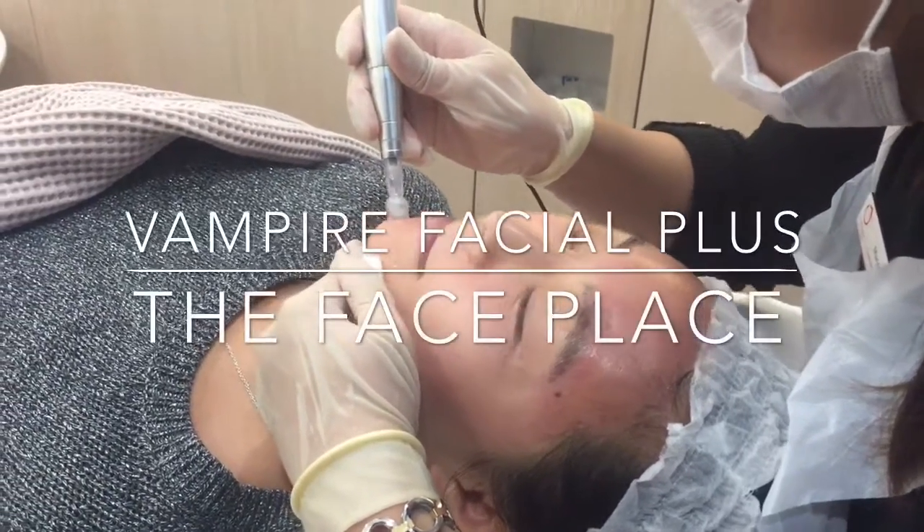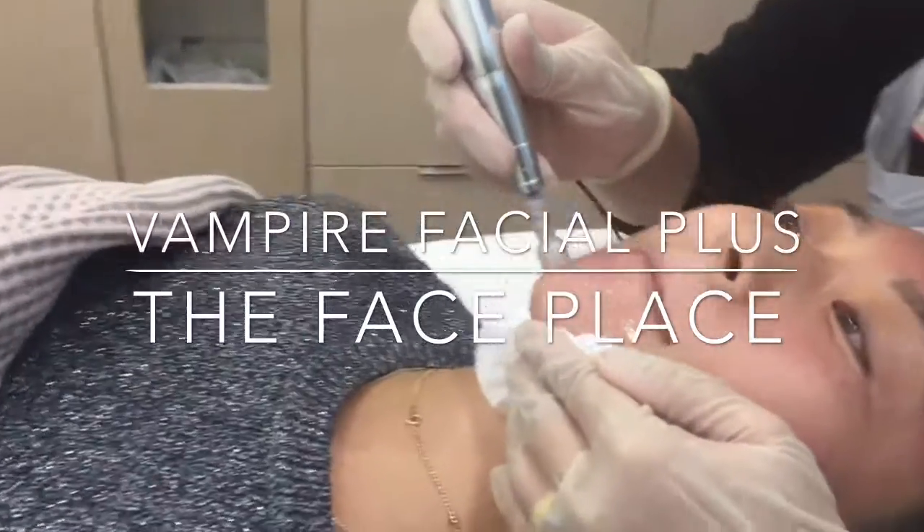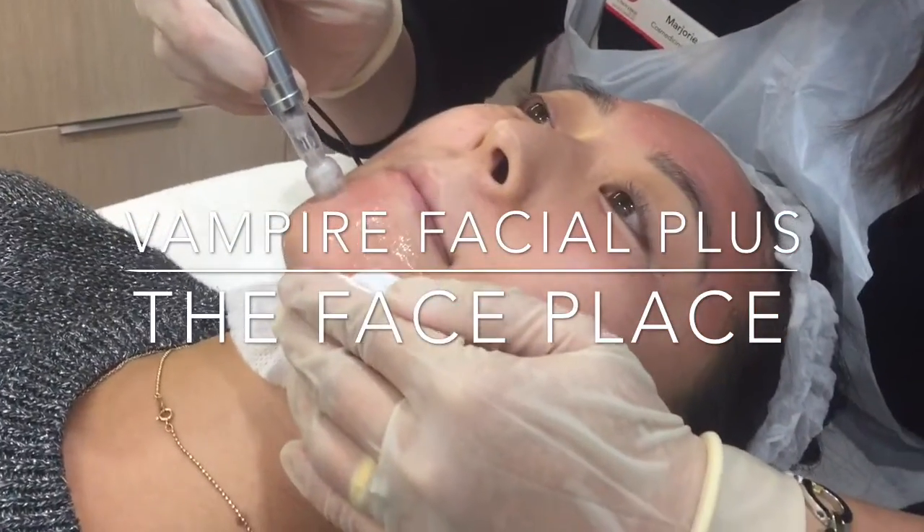The Vampire Facial Plus is an innovative treatment developed at The Face Place. It helps skin become clearer, thicker, softer and more luminous. It's great for uneven texture, enlarged pores and fine lines.